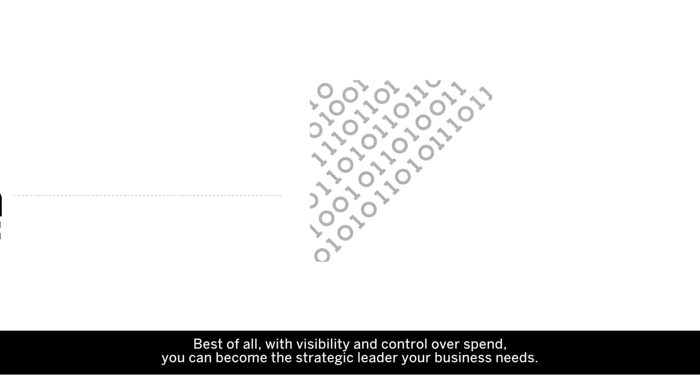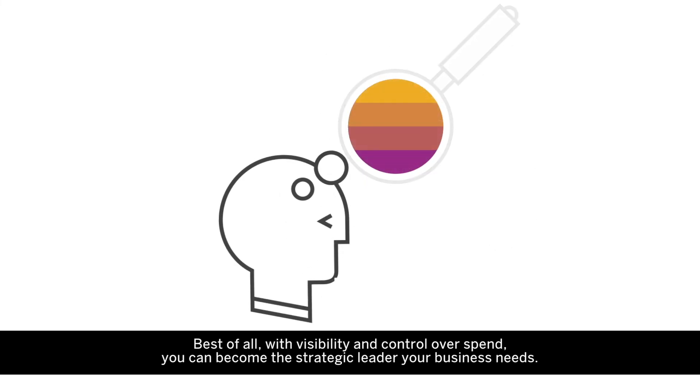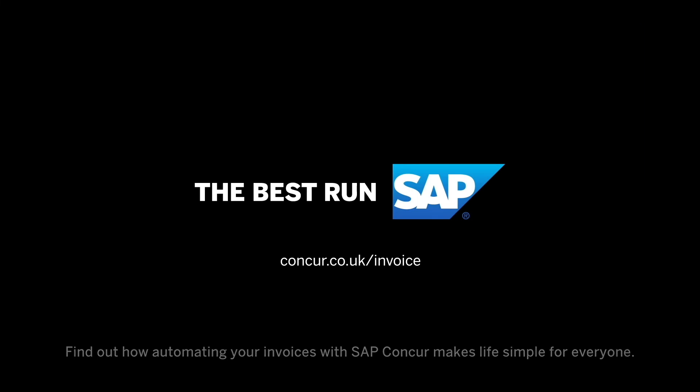Best of all, with visibility and control over spend, you can become the strategic leader your business needs. Find out how automating your invoices with SAP Concur makes life simple for everyone.